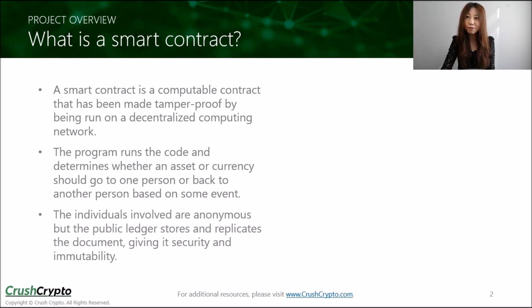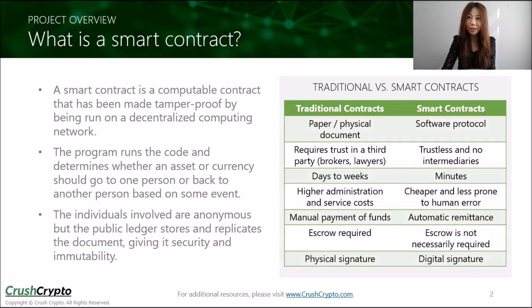The individuals involved can remain anonymous, but because everything is on the public ledger, it makes a smart contract secure and immutable. This table summarizes the benefits of smart contracts versus traditional contracts. The goal is to develop smart contracts so that they can eventually emulate many of the traditional legal agreements that we have today.